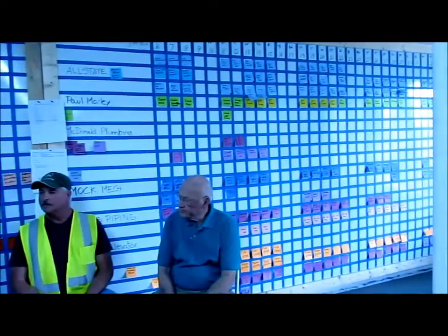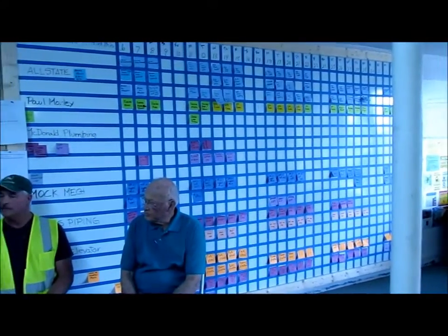I'm Charlie Garbutt with Garbutt Construction Company, and what you see behind us this morning is a pull plan called the Last Planner System that we're using on this job to renovate and repurpose the old First National Bank building for higher education use with Georgia Military College.